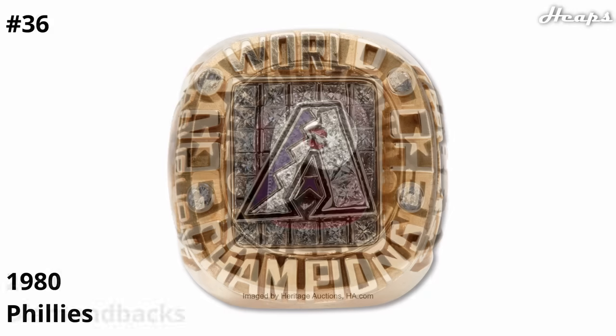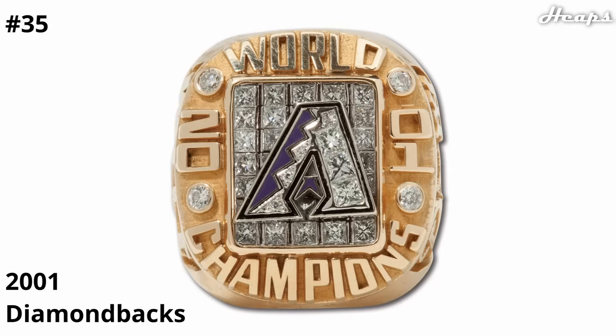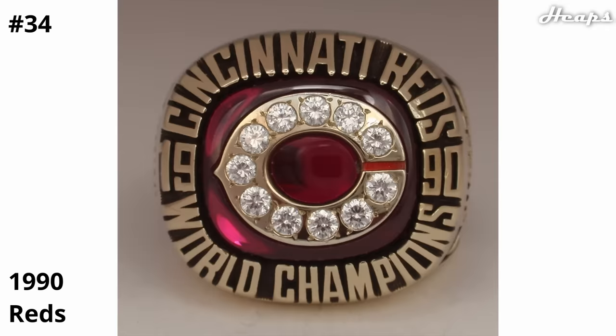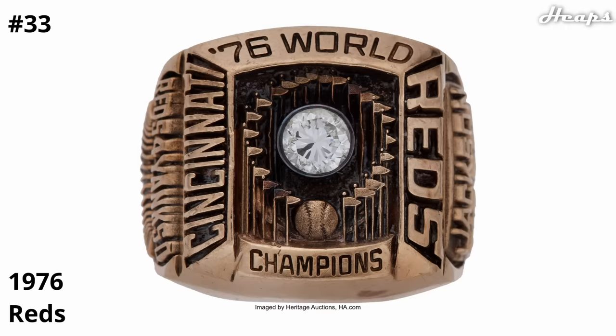At 35, we have the 2001 Diamondbacks ring. I love the logo that is front and center — it's designed really nicely with the diamonds in the center, except they really sold away any potential this ring had with that weird-shaped diamond grid background; it really just doesn't look like it fits on the ring. At 34, we have the 1990 Reds ring, just the Reds logo in the center filled with diamonds and that red ruby background. At 33, we have the 1976 Reds ring, which has aged like a fine wine — the design in the center is super intricate, and I love how they feature the Commissioner's Trophy front and center, with the diamond in the middle and the baseball in the lower portion.